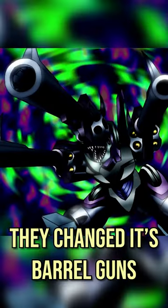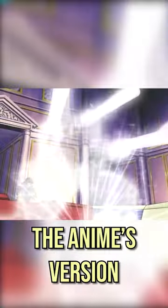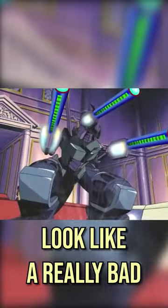First is Barrel Dragon, used by Bandit Keith in the anime. They changed its barrel guns into less realistic laser cannons. These actually looked kind of cool on the card, but the anime's version looked like a really bad photoshop.